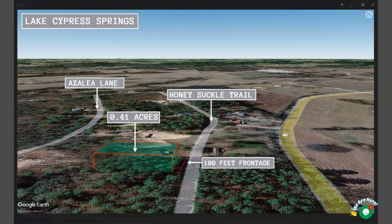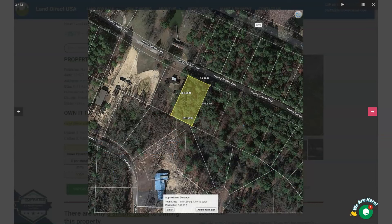Again, this is your 0.41 acre lot. It can be accessed through Honeysuckle Trail. This is your lot that has dimensions, and you can see there are houses nearby.